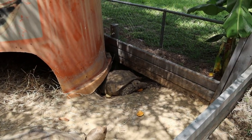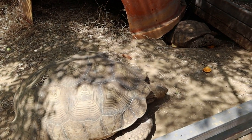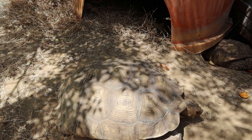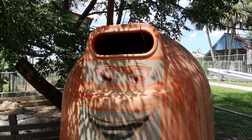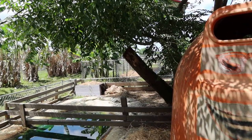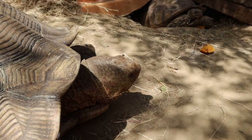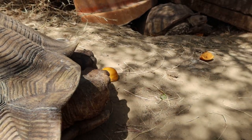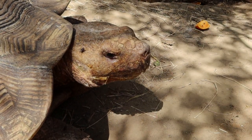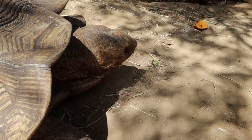Look at these beautiful tortoises hanging out over here. I bet you guys would like some more oranges, wouldn't you? Would you care for an orange? Look at the size of this one! I like their little shelter — it has sunglasses and a happy face. There's another one over there that's really knobby, a little different. We gave this big guy a piece of orange for his lunch.